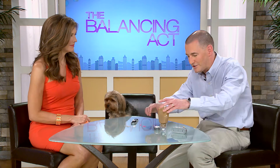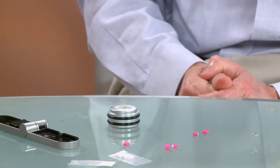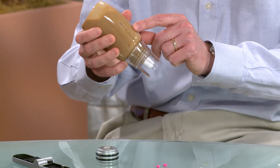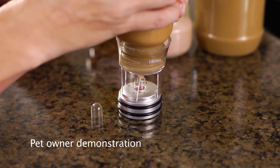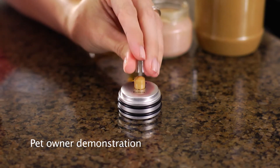This is called the Kudos, and this is a treat maker and pill concealer. What this allows you to do is make a customized, healthy treat that you know your dog or cat loves, actually for less money than most pre-packaged treats. You use organic honey, organic flaxseed oil, and low-fat peanut butter. What you do is you take your pill, if you want to hide a pill inside, you drop it in there like that, and then you simply squirt in the treat material like this.